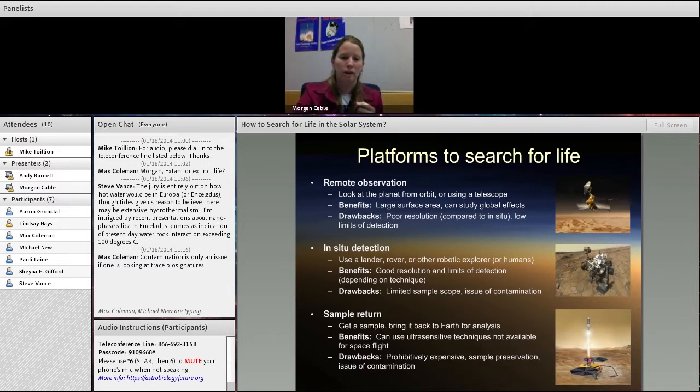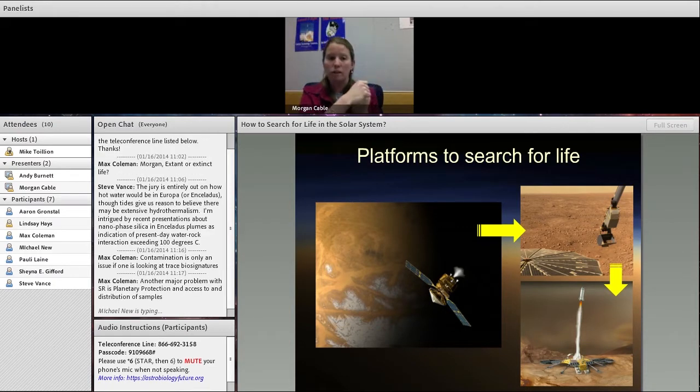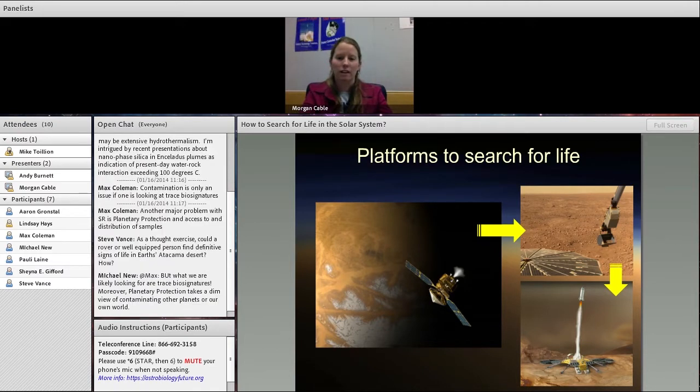These are the general platforms that you can use to look for life. For Mars, that's basically what we've been doing for the last few decades. We started off with orbiters, used those to target specific landing sites of geological or astrobiological interest, then sent landers or rovers there, and eventually we'll be moving to sample return. With Mars it's easier and cheaper — it's the closest neighbor we have. But thinking about icy worlds much further out, a lot of these strategies get to be more challenging, and we need to think about what technologies we can leverage to make this more feasible in the future.